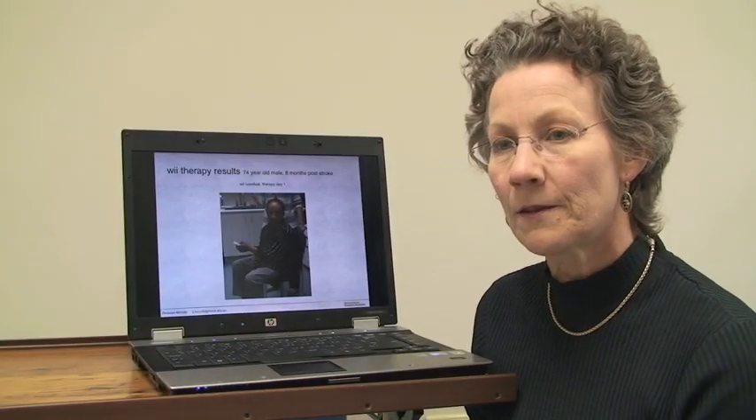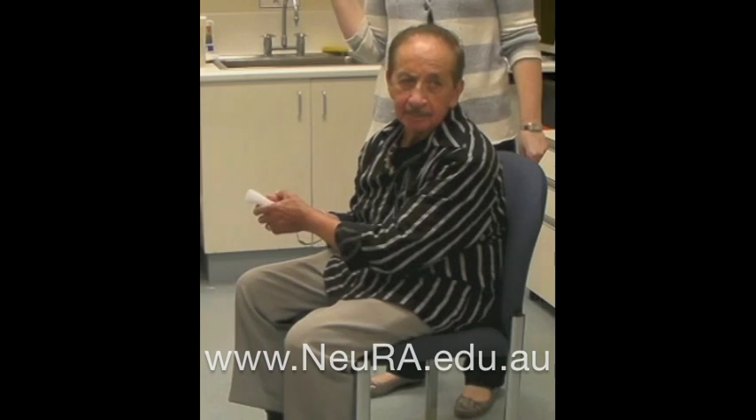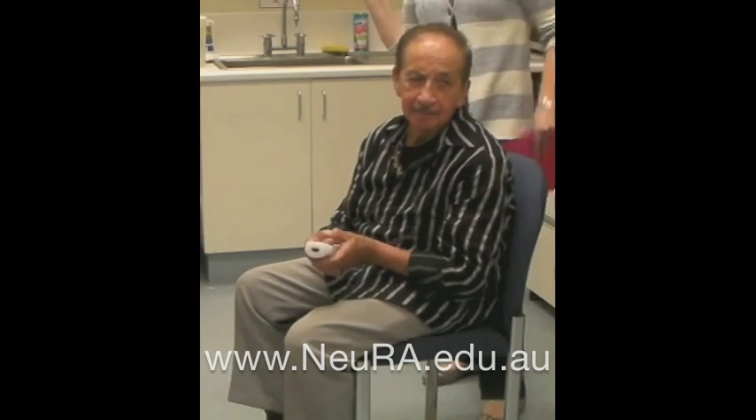This is a 74-year-old male, 8 months post-stroke, and this is his first day of therapy. You can see that he's using his less affected hand — the one closest to the camera — just to provide support, and the movement is very stiff and small.